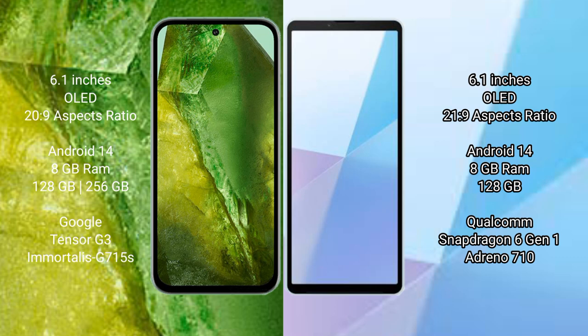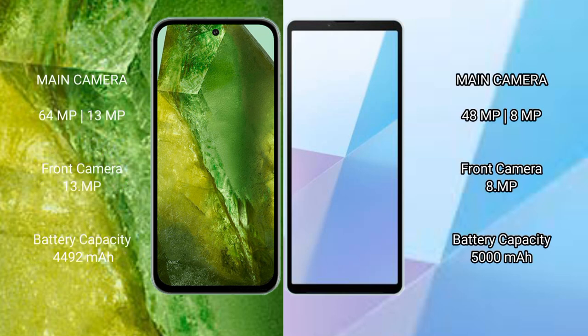The Sony Xperia 10 Mark 6 comes with 8GB of RAM and 128GB of internal storage, powered by the Qualcomm Snapdragon 6 Gen 1 processor with an Adreno 710 GPU.